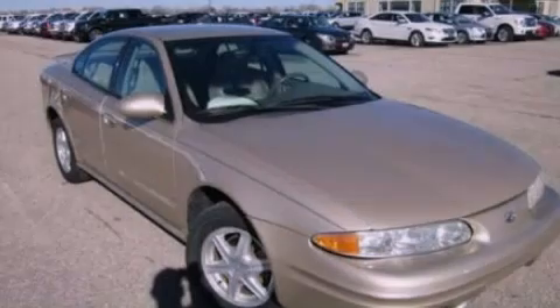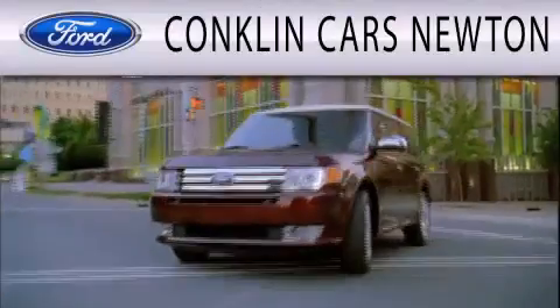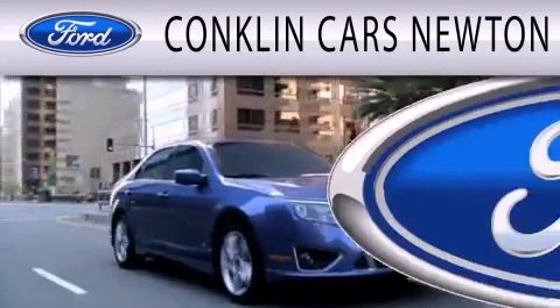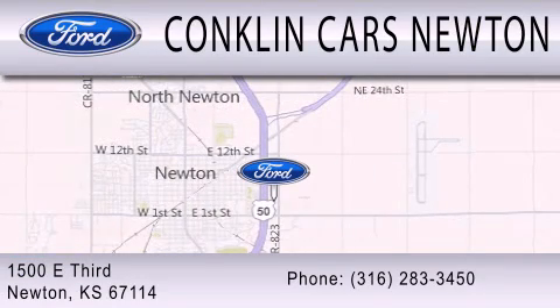Contact us today to arrange your test drive. Conklin Cars Newton is dedicated to doing everything possible to ensure that the experience you have selecting your next vehicle is as pleasant as possible. We're located at 1500 East 3rd in Newton.